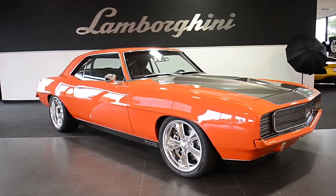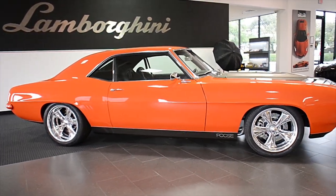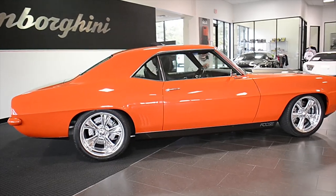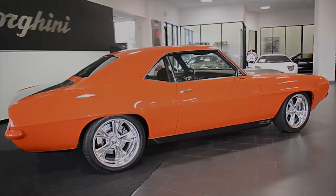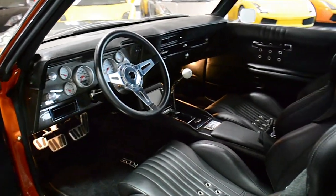Lamborghini Dallas proudly presents this Chip Foose custom design 1969 Chevrolet Camaro, equipped with a 572-cubic-inch, 620-horsepower V8 engine, and a Tremec TKO 5-speed manual transmission.